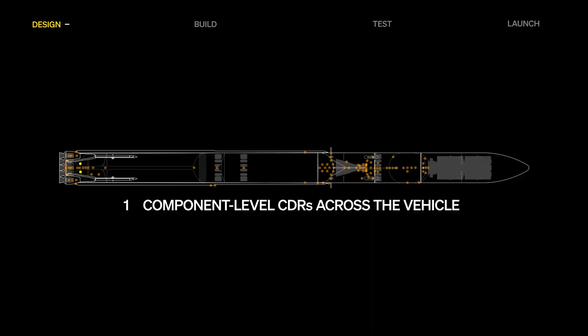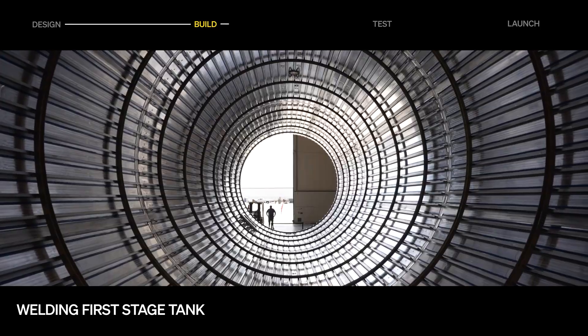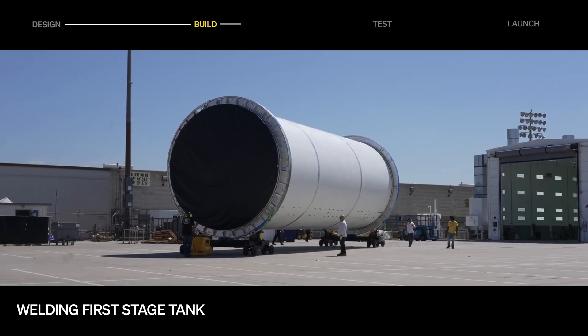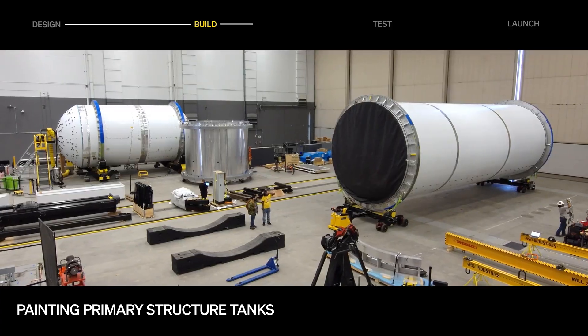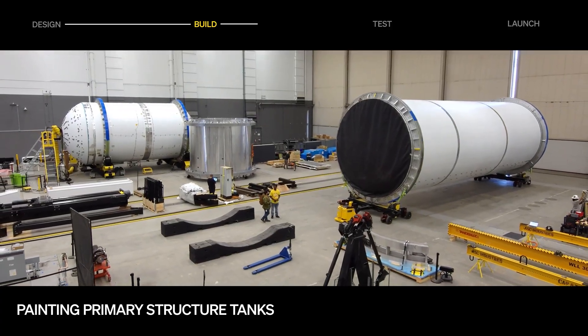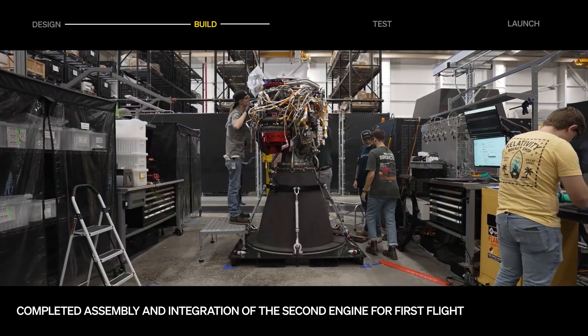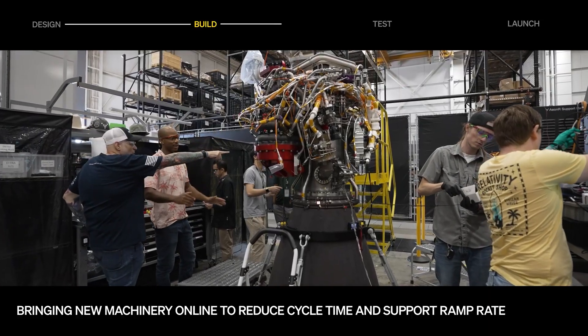The Terran R by Relativity Space is a fully reusable 3D-printed rocket built to revolutionize space travel. Manufactured almost entirely using advanced metal 3D printing, it can be produced in just weeks, cutting costs and complexity dramatically. This powerful two-stage rocket can carry heavy payloads to orbit and return safely for reuse, similar to SpaceX's Falcon 9 but with greater design flexibility. With AI-driven manufacturing and sustainable materials, Terran R is shaping the future of orbital transportation.